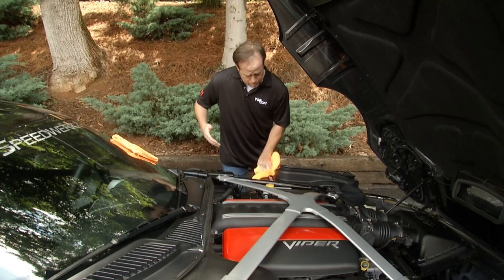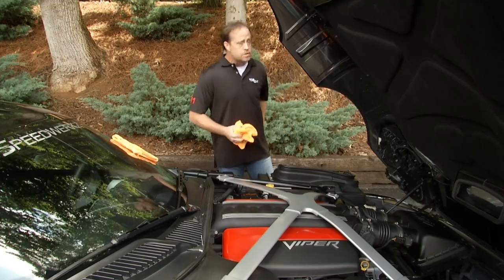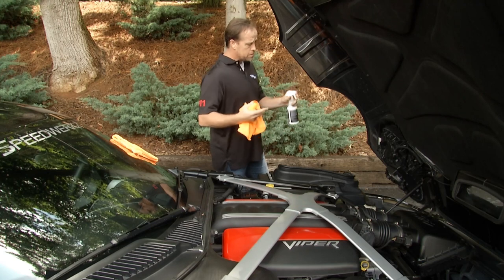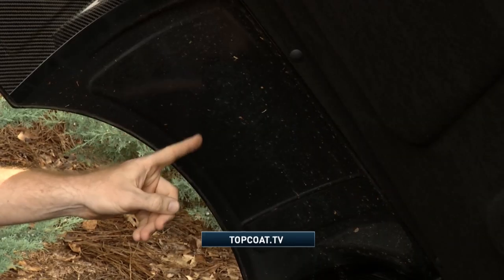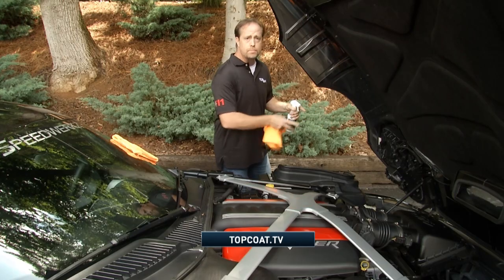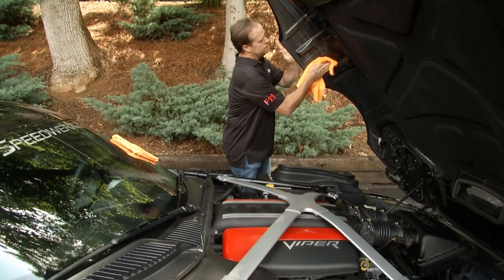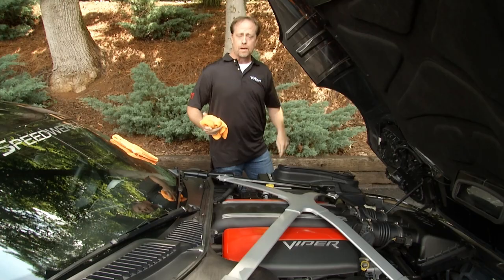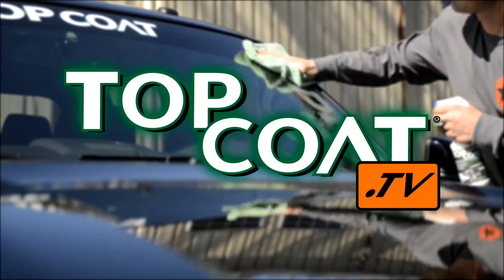I'm just spraying it and buffing it in — imagine what I could do with a little more time. Moving up, you can see all the tire throw-up on the carbon fiber. But if you have Top Coat F11 on that surface, you will not get that buildup, and if you do get slight buildup, it wipes right off. You can really see the incredible difference Top Coat F11 makes. For more, visit topcoat.tv.